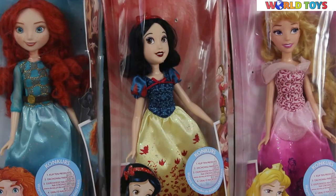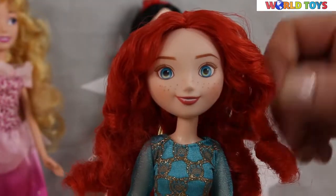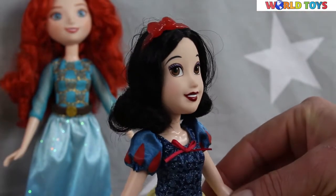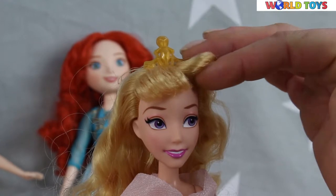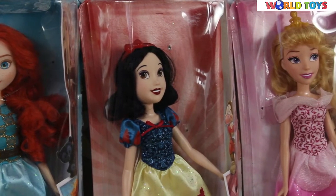Hi, welcome to the World of Toys. Today I'm going to show you three Disney princesses: Merida, Snow White and Aurora.